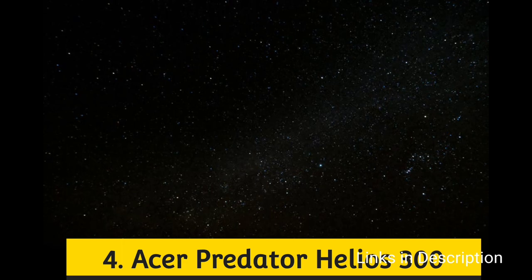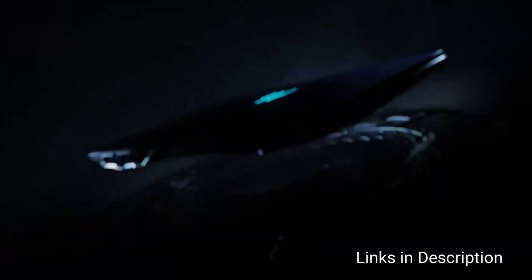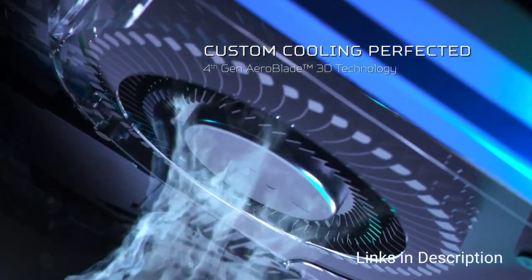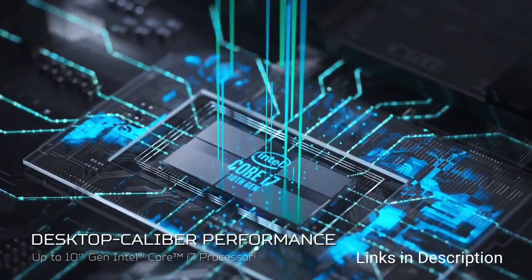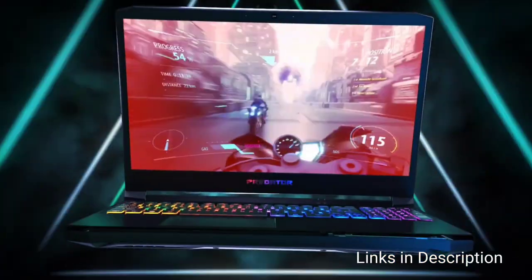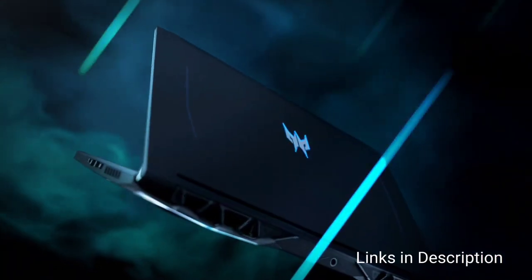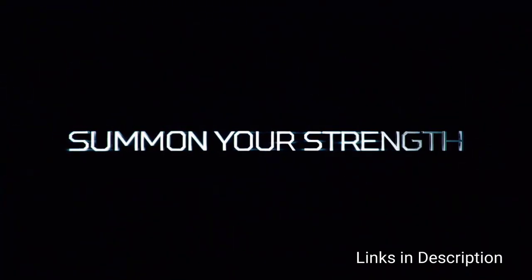The Acer Predator Helios 300 stormed CES 2022 with its potent combo of 12th generation Intel CPUs, up to Nvidia RTX 3080 GPU, and up to 32 GB of DDR5 RAM. Acer is shipping both 17-inch and 15-inch models in 2022, each configurable with IPS displays of up to QHD resolution and up to a 165 Hz refresh rate. Acer is known for budget gaming laptops, and even the cheaper model should have no trouble playing the latest PC games at respectable frame rates. A fully tricked-out 2022 Helios 300 should be an absolute beast of a gaming laptop.